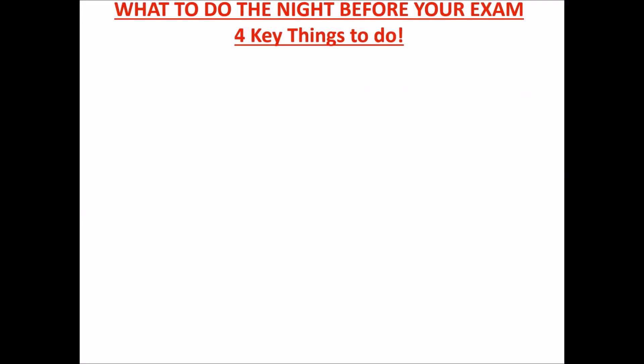Hello guys and welcome to DTW Tutorials! Today I'm going to be talking about what to do the night before your exam — four key things you need to do. You still have like 10 days to the exam as it approaches, so a night before your exam, what are the things that you need to do? I'm going to be talking about it in this video.